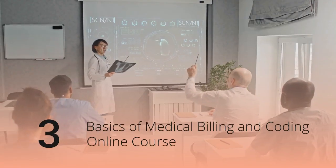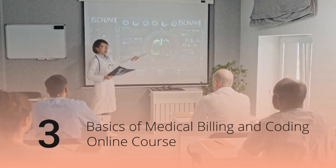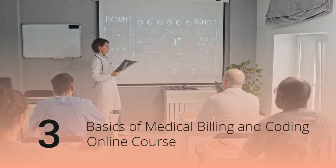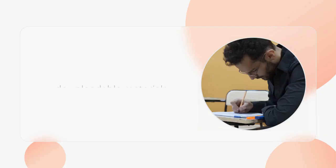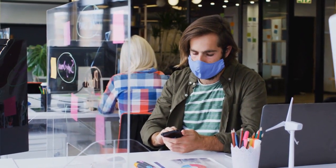Course 3: Basics of Medical Billing and Coding Online Course at Twitchon. Tuition: Free. Program length: At your own pace. Accreditation: None. Online options available: Yes. Learn the basics at your own pace with over 50 video lessons, downloadable materials, and forms. This course is an excellent starting point without any cost.